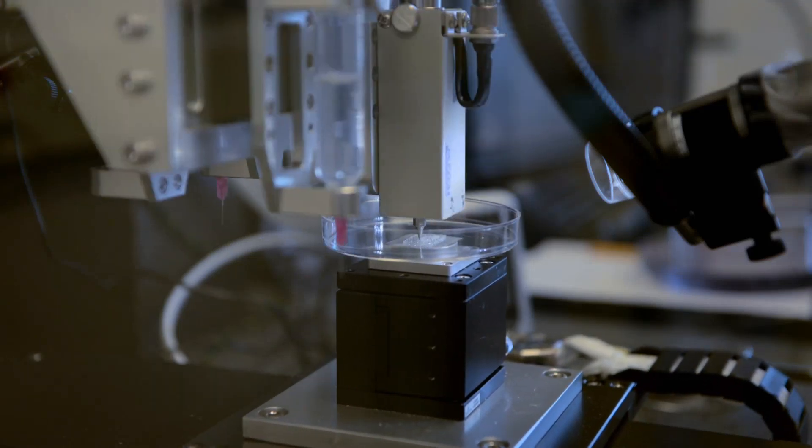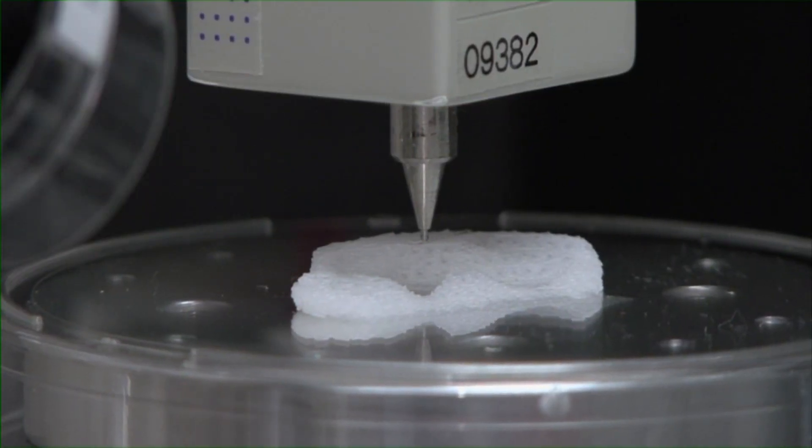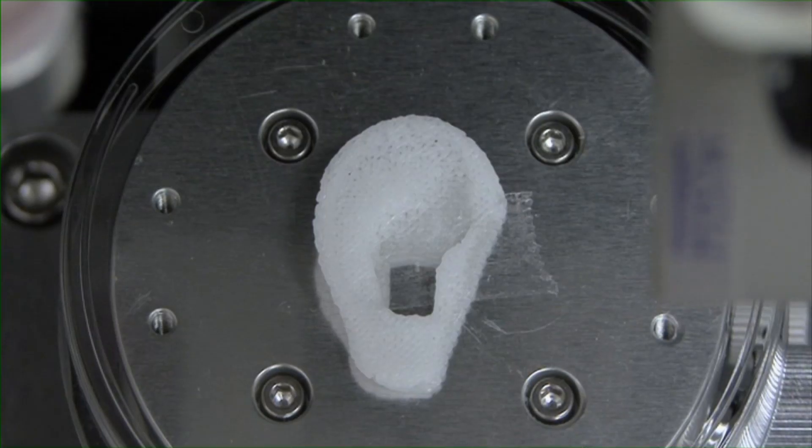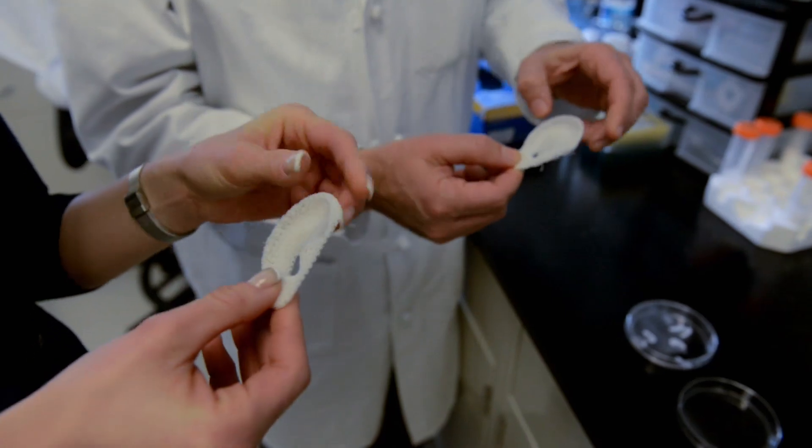What you are watching is an ear being printed. Layer upon layer, tiny droplets are deposited, building up the structure. So this is someone's ear? This would be printed to be someone's ear.